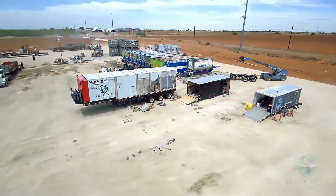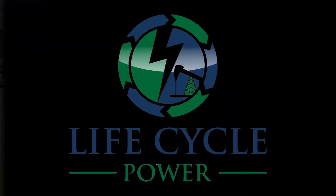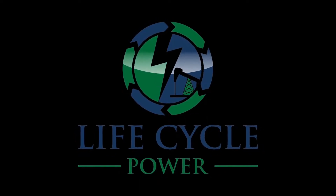We take pride in being the best in the business. From your pipeline to your highline, we will take care of everything in between.